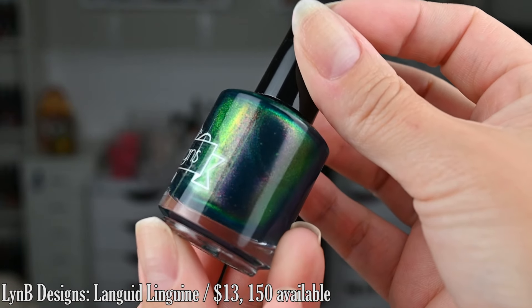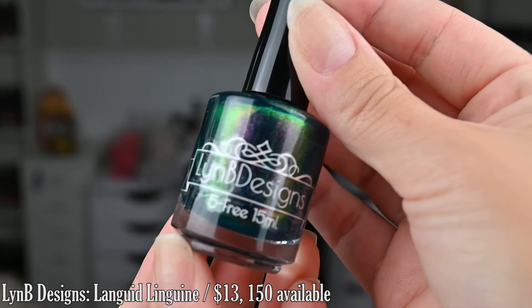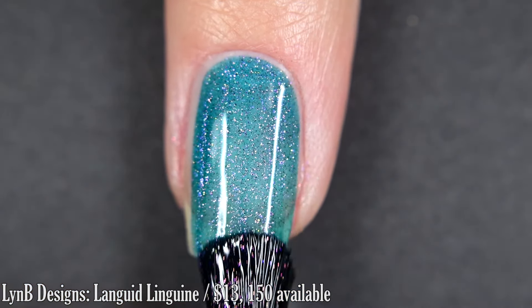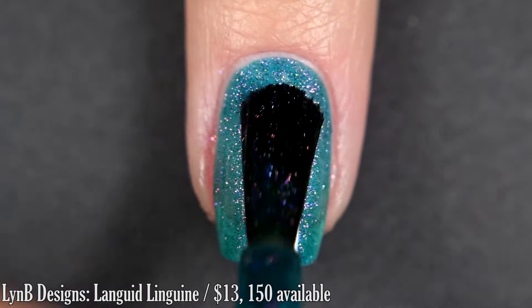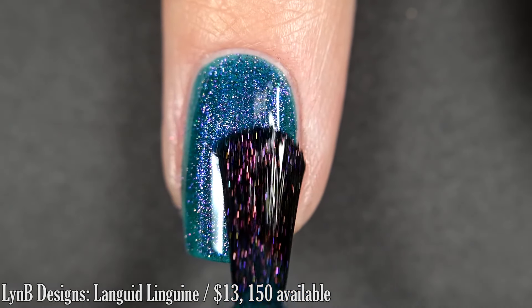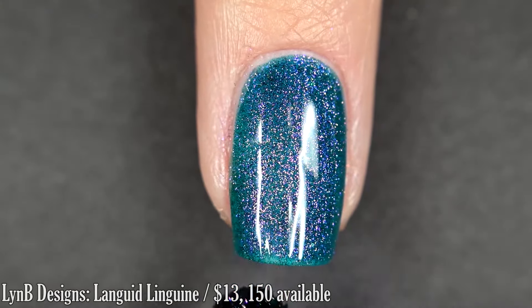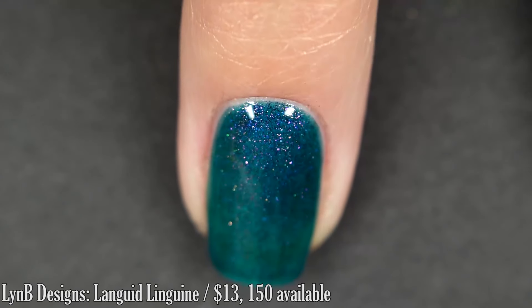Up next from Limby Designs we have Langued Linguini. This is inspired by Tasteful Noodles and it's described as a cerulean-based multi-chrome with peach to gold to green shifts. I love this polish — I love a good multi-chrome that has an added element to it, and the shifty shimmer that's in here is absolutely stunning. I got full coverage in two coats. You'll want a base coat to avoid any potential staining and a top coat to make it nice and shiny.